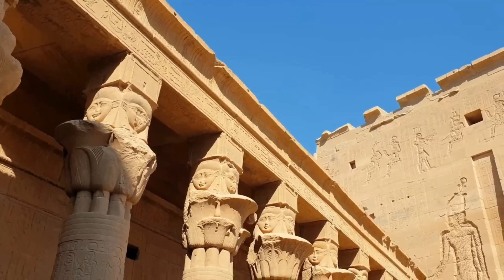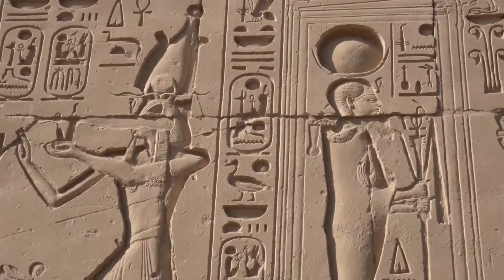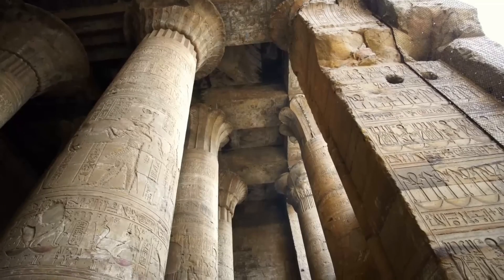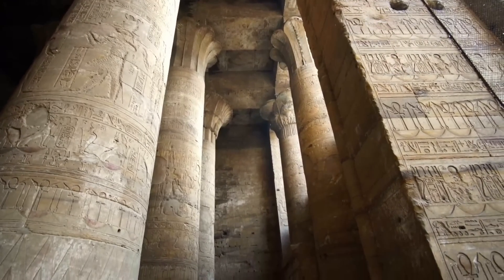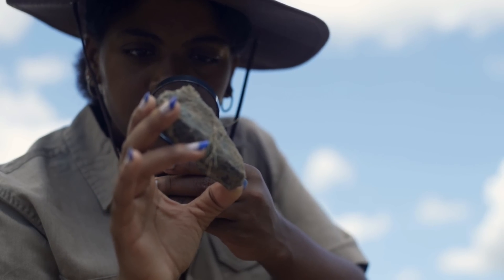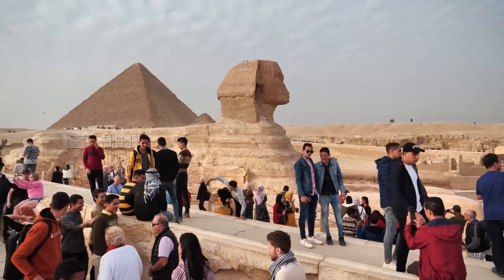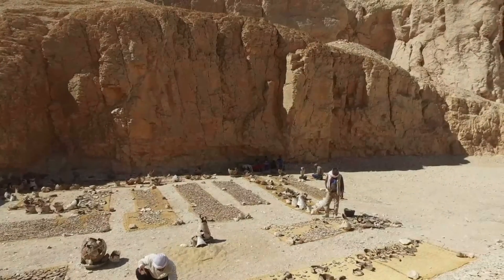Heliopolis, located in what is now eastern Cairo, was a major city in ancient Egypt. It is nicknamed City of the Sun because it was the birthplace of the Sun God, and later became the center of the cult. Dr. Salima, an archaeologist and professor, told NBC News that the city was one of the most important religious gatherings in the history of ancient Egypt, noting its impact on Egyptian mythology and, by extension, civilization.